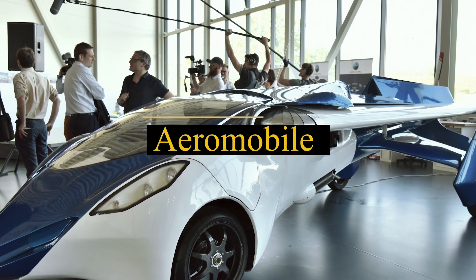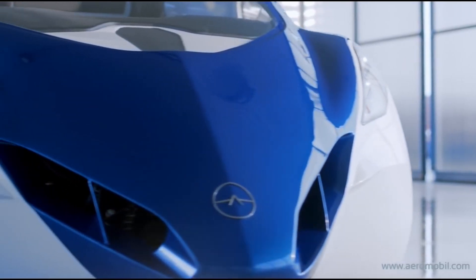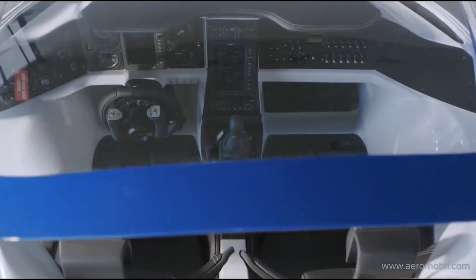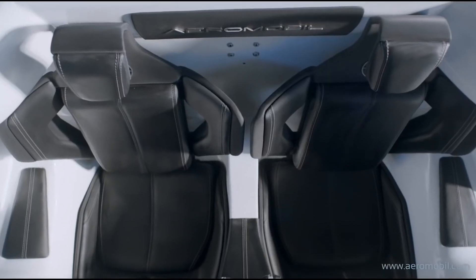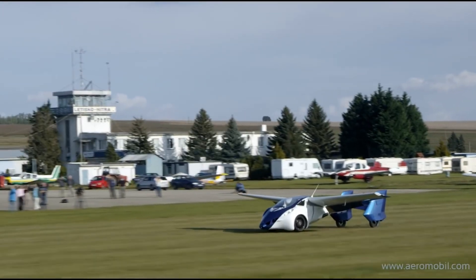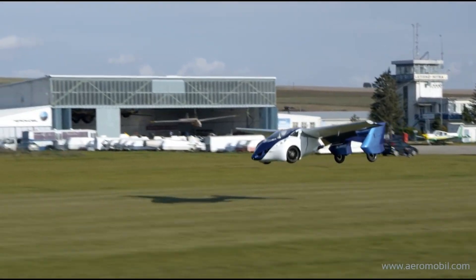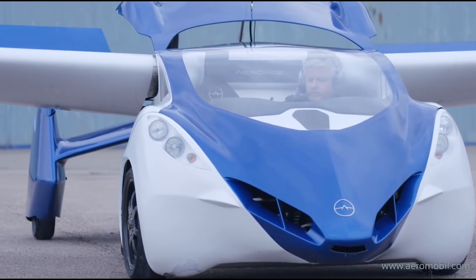Introducing the number one Aeromobile, a vehicle that transcends the ordinary. This real flying car is not just a concept, it's a stunning reality. Crafted with a blend of engineering brilliance and aesthetic charm, the Aeromobile stands as a true work of art. Whether you choose to embrace its aerial capabilities or rely on its more conventional road-traveling features, the Aeromobile promises to whisk you away to your destination with unparalleled style, elegance, and efficiency.